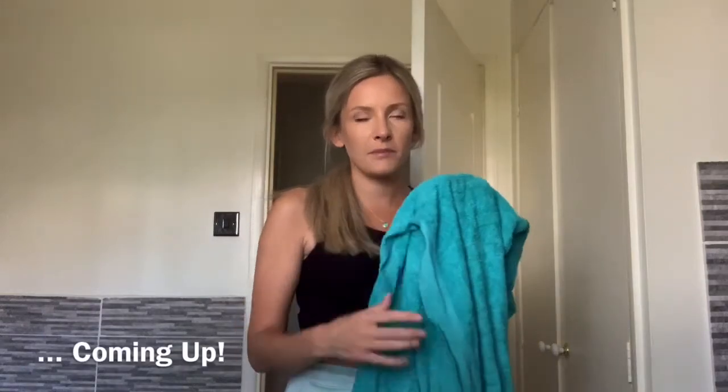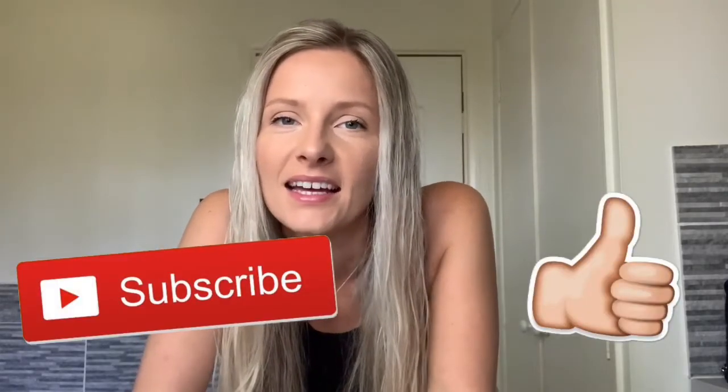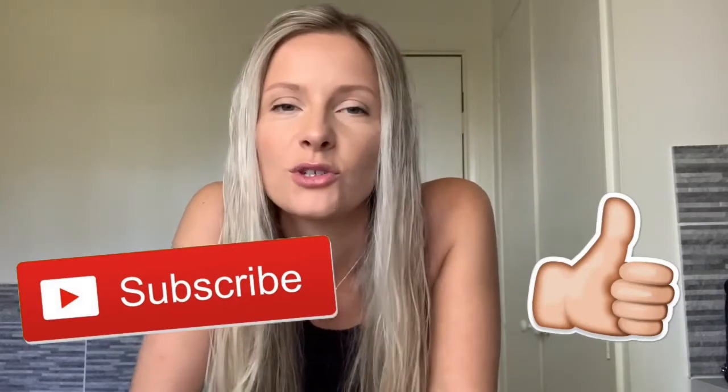Hello everyone, welcome back to the channel. If you're new, I'm Lauren, nice to meet you. Today I'm going to film a chilled Sunday follow-me-around. I'm going to do some cleaning and I've got a mini White Company haul, so if you're interested in seeing that, please keep watching. I'm having a bit of a meh day today, it's Sunday, so I've decided I'm going to do what makes me happy.